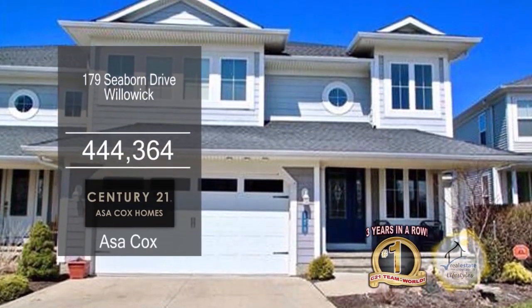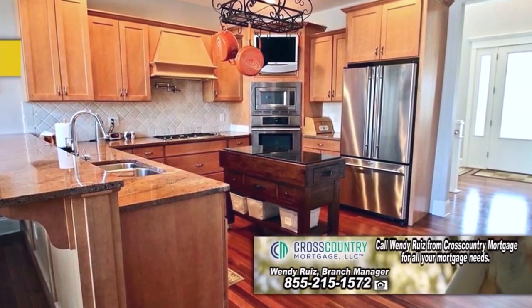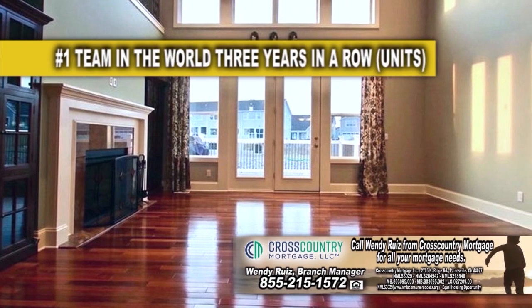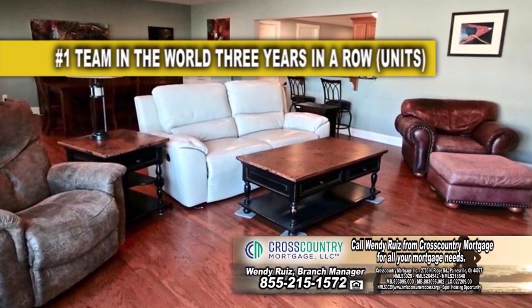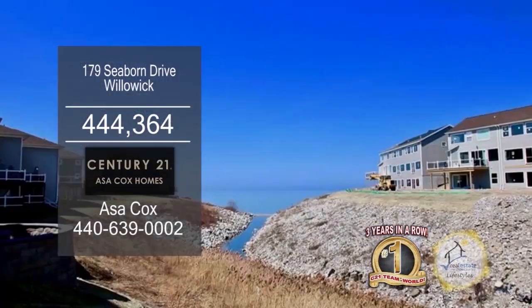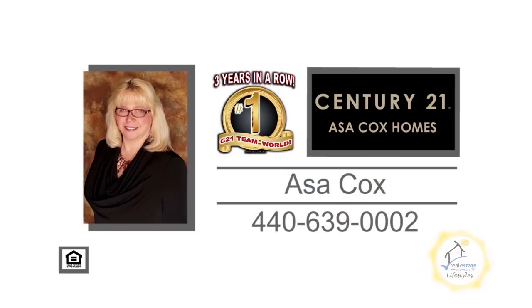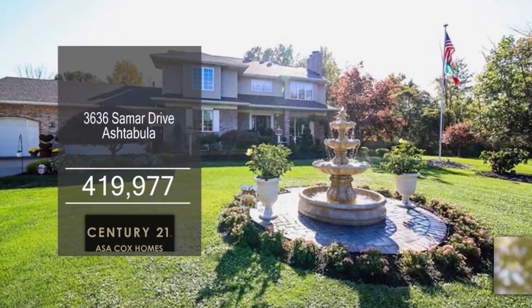This single family home in Willowick offers four bedrooms and three and a half baths. The kitchen has ample cabinet space and a large eating area. The two-story great room is accented with a fireplace. The lower level includes a family room, a kitchen, and a full bath. This home also has a back patio, a deck, and a sunroom with views of Lake Erie. Contact the number one Century 21 team in the world, Asa Cox Homes, for more information.